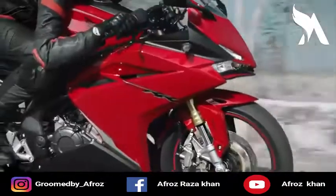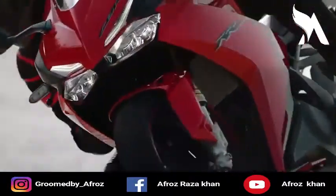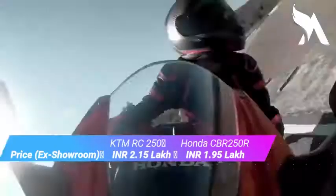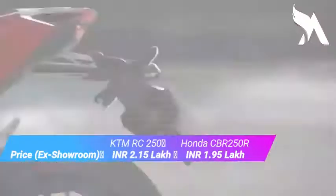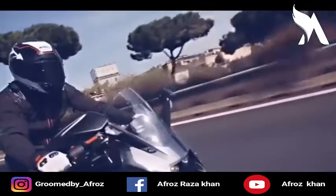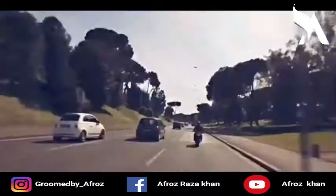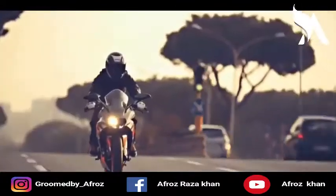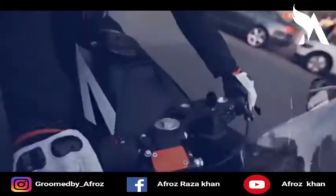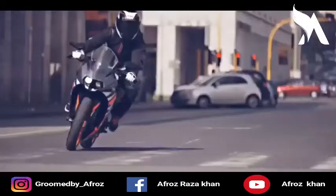The most important thing is the showroom price. The Honda CBR 250R is priced at around 215,000, making it cheaper. The KTM RC 250 is approximately 20,000 more expensive. I would suggest that 20,000 is not a big amount, and if you are planning to buy a bike, the KTM RC 250 would be the better choice.